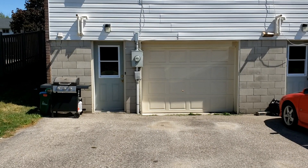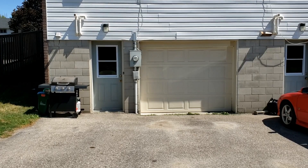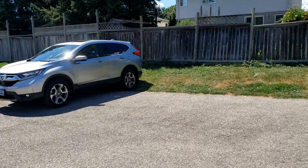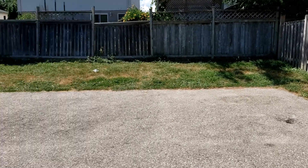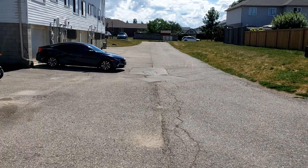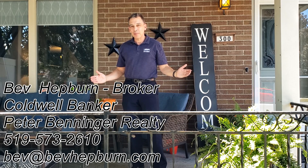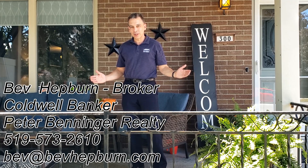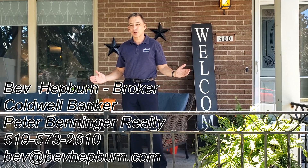And here we have a view to your two parking spaces and single-car garage. And lots of room for visitor parking here. Thanks for joining me on this tour. I'm Bev Hepburn, real estate broker with Coldwell Banker Peter Benninger Realty. You can reach me at BevHepburn.com.